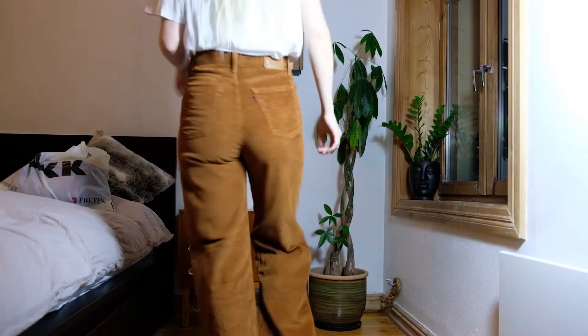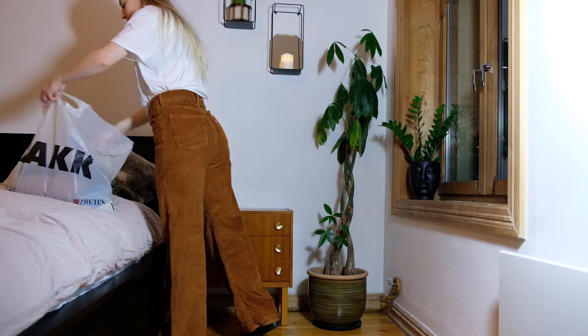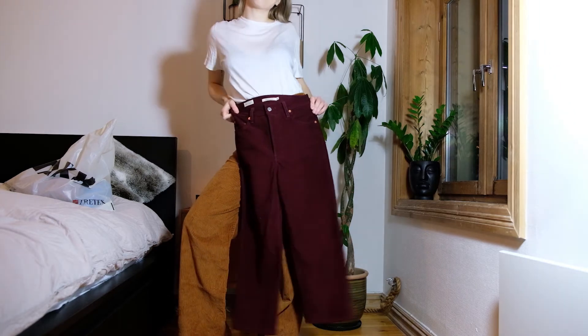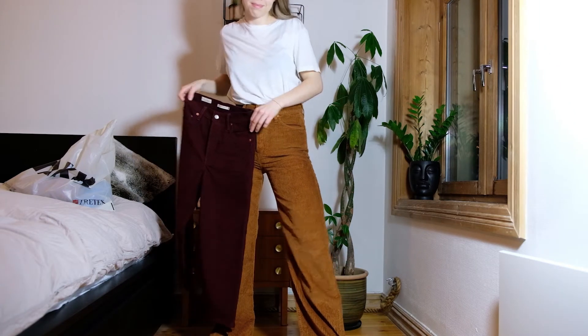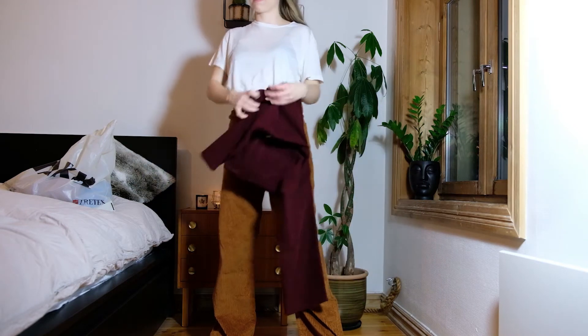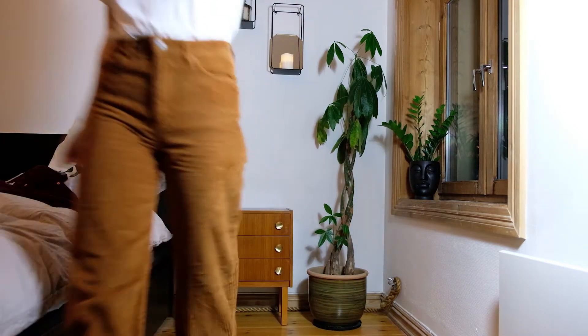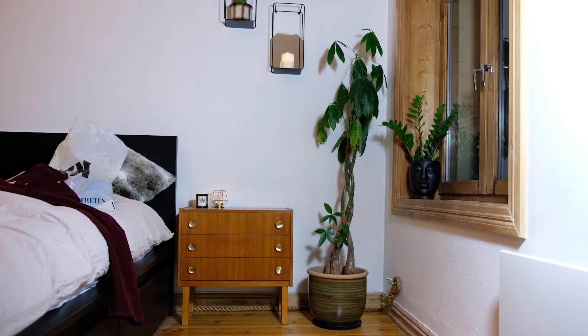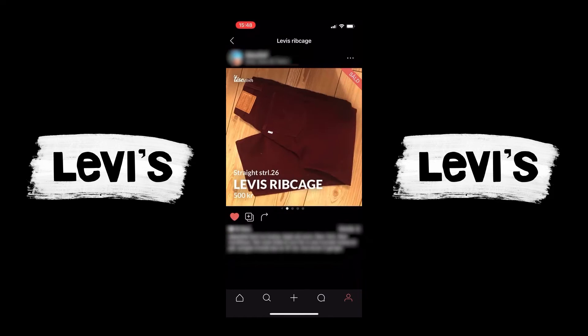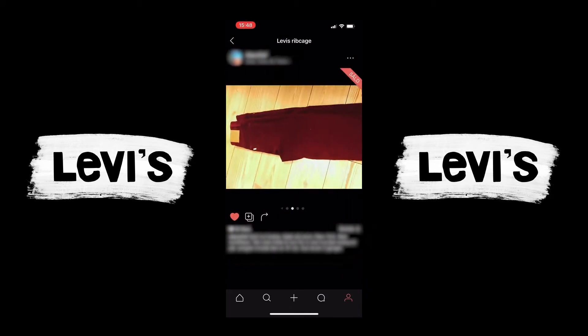And now over to the next thing in my bag — is that another pair of ribcage from Levi's? It might just be! The retail price for these ones was also $150, but I ended up buying them for $46 from someone who was selling them online.